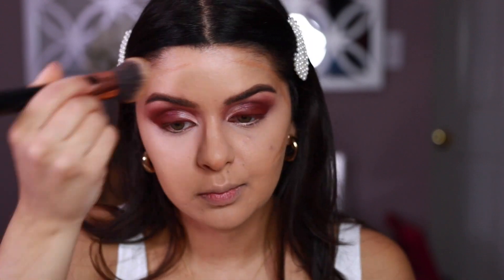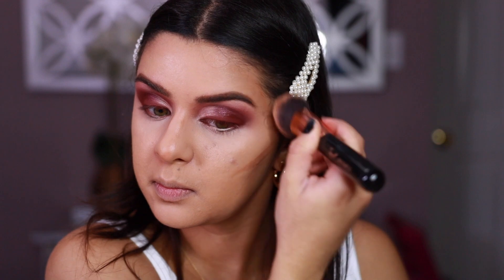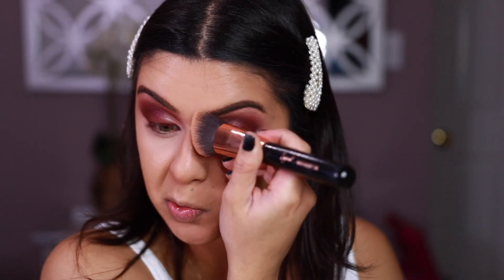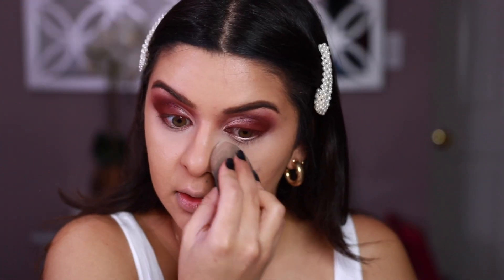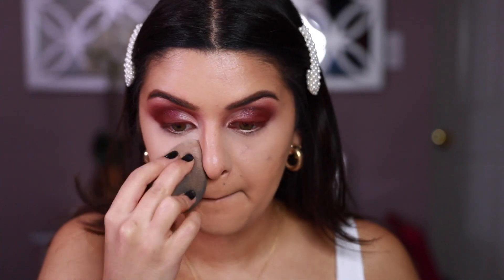Now I'm going to set the concealer with the LA Girl Pro Powder High Definition Setting Powder in Banana Yellow. Honestly, I'm not the biggest fan of this one — I'm kind of just using it up. LA Girl does have great products, but this one is not one of my favorites. So we're looking super matte now, but it had to happen.